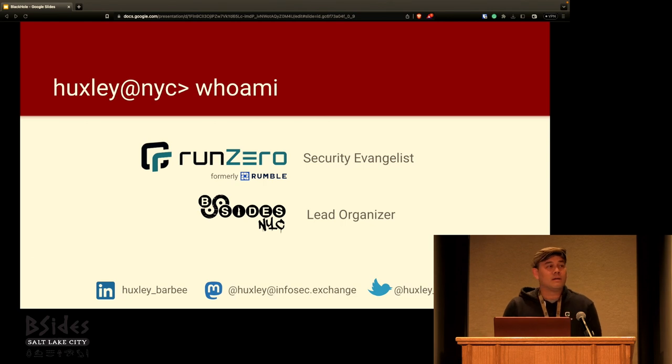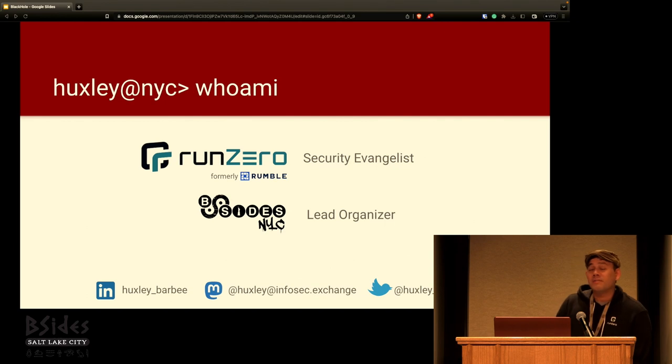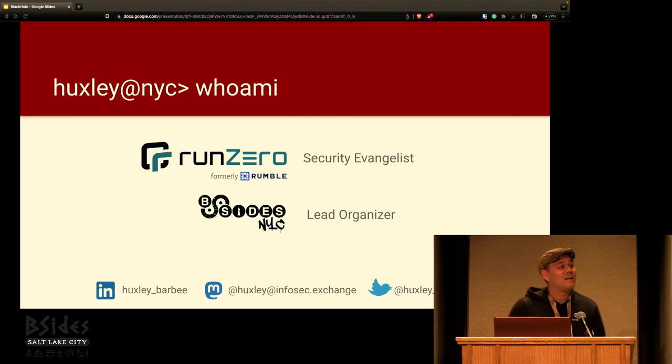My name is Huxley Barbie. I am the security evangelist at RunZero. You might know us from our previous name, Rumble Network Discovery. Everything I speak here is my own opinion, not those of my company. I am also the lead organizer for B-Sides in New York City, so I'm very happy to be speaking here because I don't get to speak at my own conference.